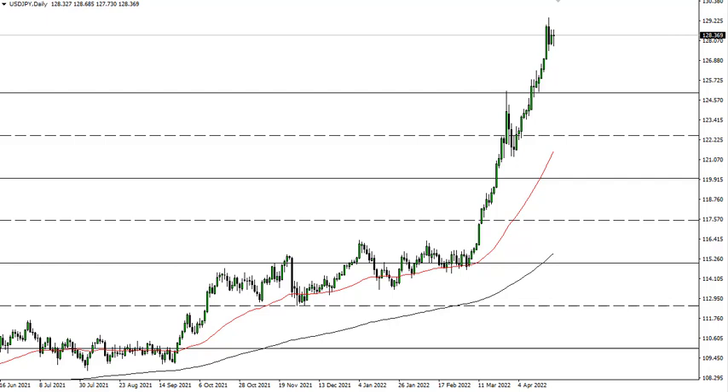A pullback probably makes quite a bit of sense. The 125 area or so should be a nice support level — and that's assuming we even get down there. At the very least you want to see this market go sideways; you can't keep up this type of momentum. I do think we're going to target 130 eventually. No interest in shorting whatsoever.